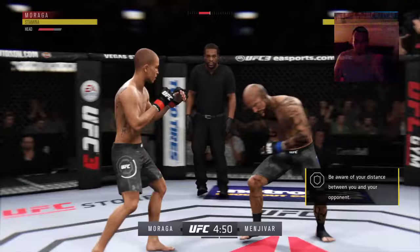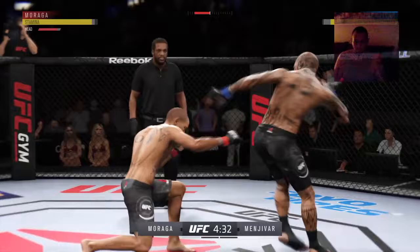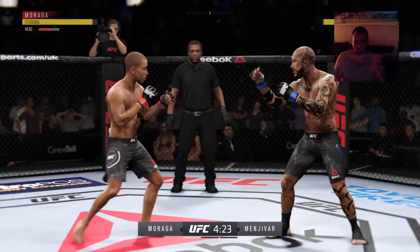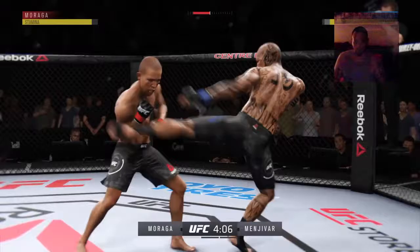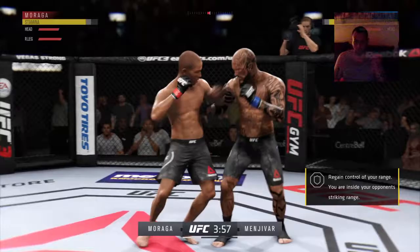That's a good strike there by Moraga. Back up to his feet. Nice leg kick. He got cracked to the head there. He's going to have to change things up with his footwork and his tempo. He continues to be vulnerable to that strike coming back. He's got to get his head off the center line.